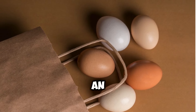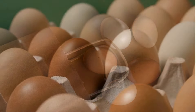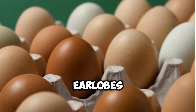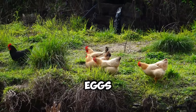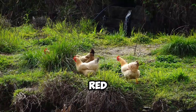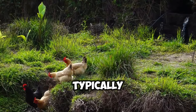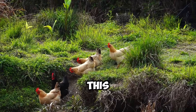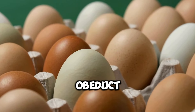The truth is, the color of an eggshell is largely determined by the breed of the hen that laid it. Breeds with white feathers and white ear lobes, such as the ubiquitous White Leghorn, tend to lay white eggs. Conversely, breeds with red feathers and red ear lobes, like the Rhode Island Red and Plymouth Rock, typically produce brown eggs. This chromatic distinction stems from the deposition of pigments during the egg's formation within the hen's oviduct.